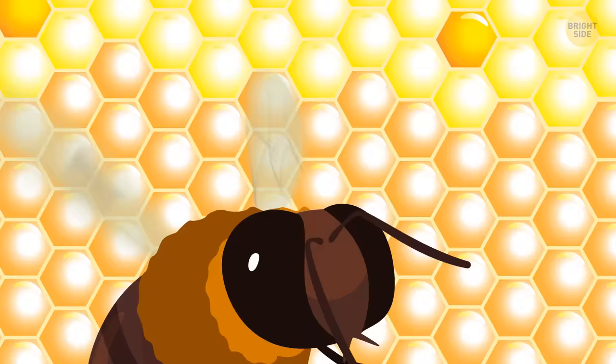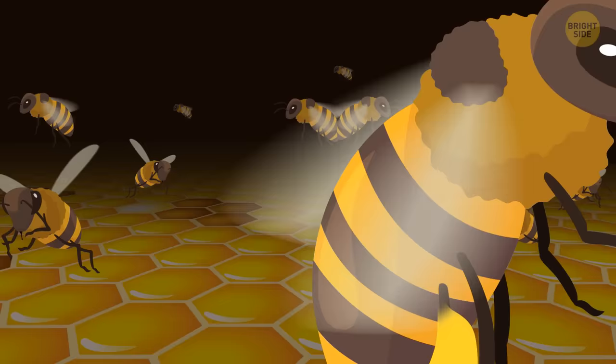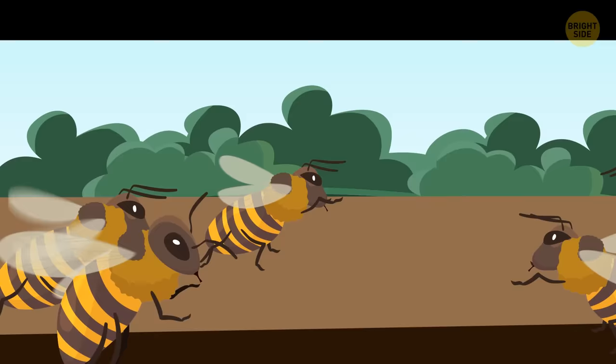Your ultimate goal is to see the queen bee, but it's not that easy to find her. First, you come across lots of other bees — most of them are workers, who make up the largest part of the hive's population, and they're all female. Each of them has its own task, and the most common is foraging. You spot a bee leaving the hive and decide to follow it — the queen can wait a bit.